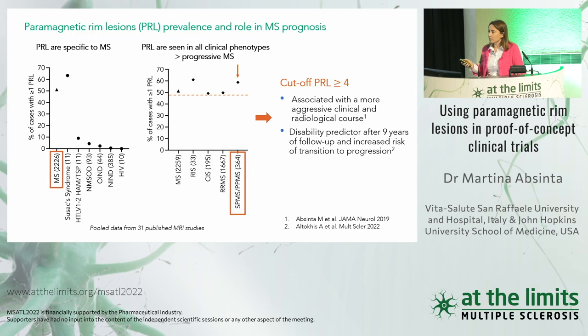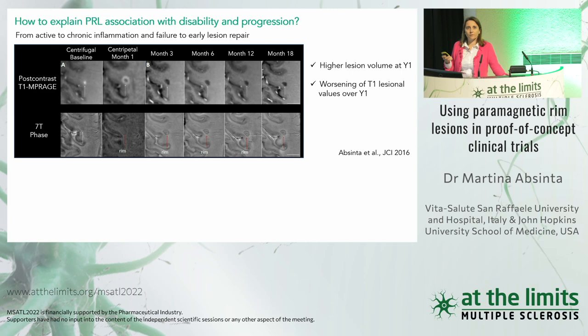Why would having a number of these lesions be associated with disability and progression? First, these lesions are very destructive and do not remyelinate. In one of our first studies, we saw the transition from an active gadolinium-enhancing lesion to chronic active inflammation at closure of the blood-brain barrier. This pattern is associated with lesions that are larger, with lower T1 values, suggesting these lesions are very destructive compared to those without a persistent rim after barrier closure.